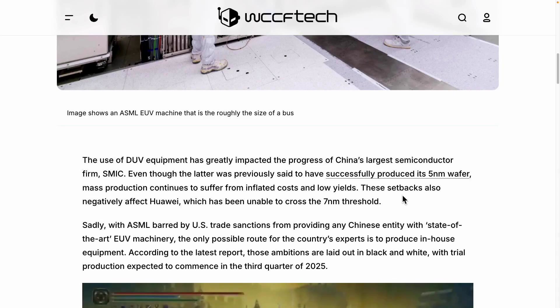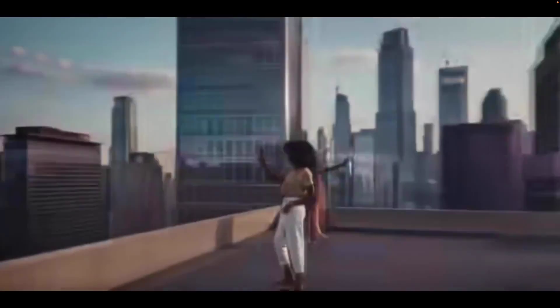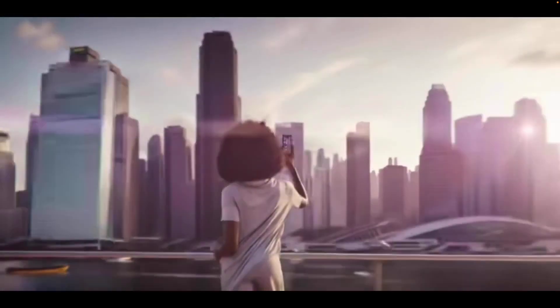EUV photolithography machines are composed of numerous intricate parts, so it is important to grasp the underlying principle. One of the most highlighted aspects when discussing ASML's UV equipment is the section where ultraviolet light is utilized. What we are talking about here is how light is precisely focused to expose the wafer. By shining the light onto the wafer, specific patterns are created, which are essential for semiconductor manufacturing.